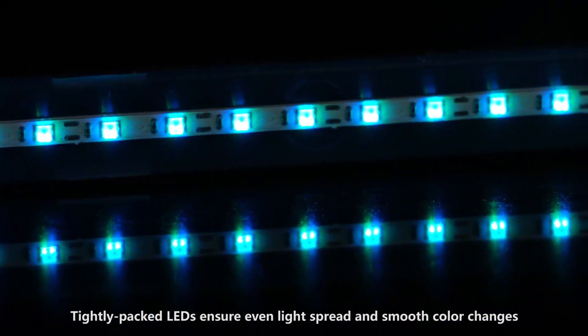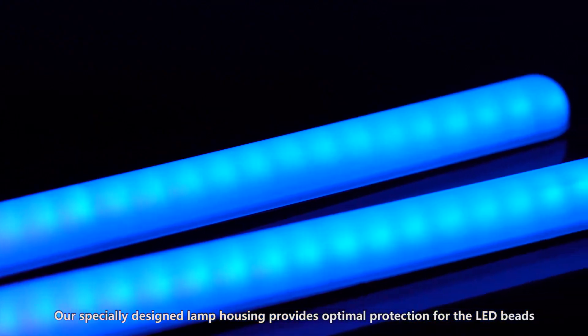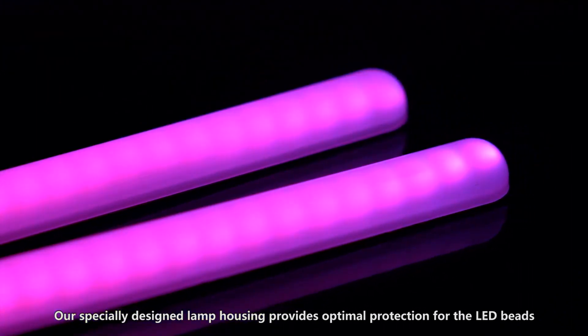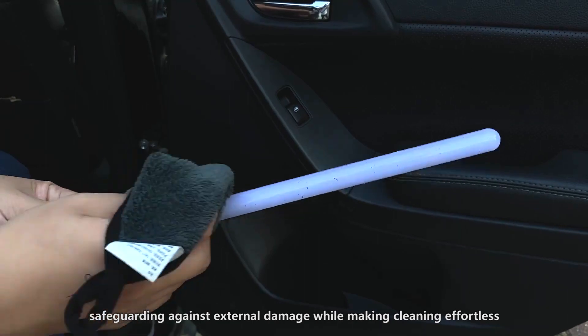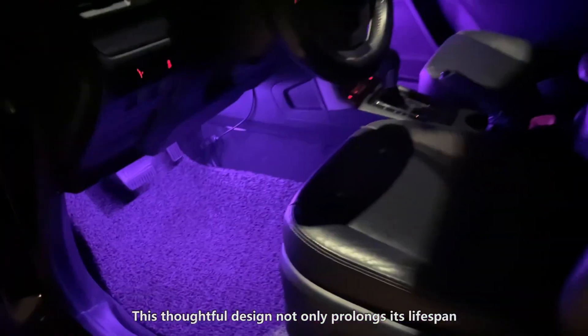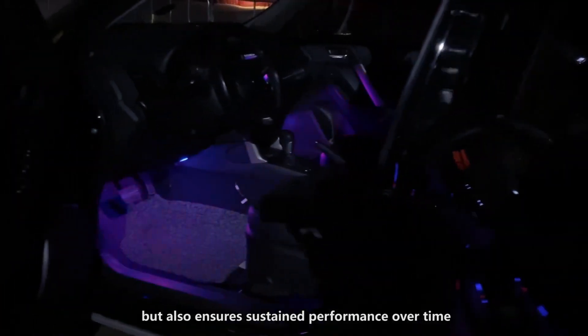Tightly packed LEDs ensure even light spread and smooth color changes. Our specially designed lamp housing provides optimal protection for the LED beads, safeguarding against external damage while making cleaning effortless. This thoughtful design not only prolongs its lifespan, but also ensures sustained performance over time.